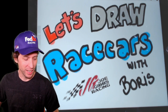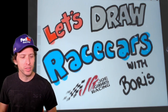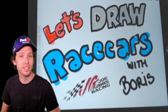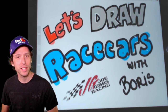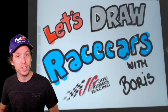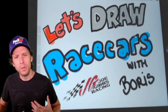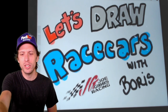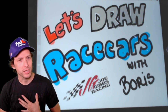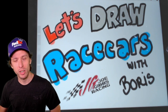All right, looks like we're live! How are you doing? I'm Boris, I work for Joe Gibbs Racing, the NASCAR team. You're on their channel right now watching. Today it's time to draw some race cars. We're getting closer and closer to real racing starting again. We've been doing this for a few weeks now — you can catch all the episodes on YouTube if you missed some.